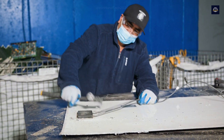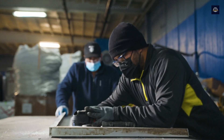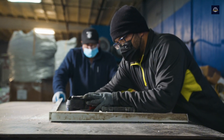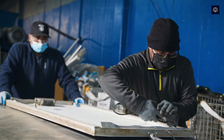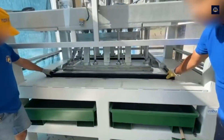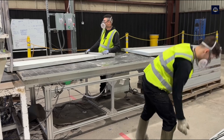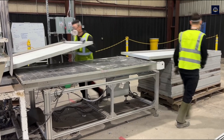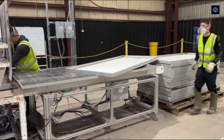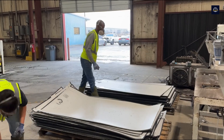After sorting, the next step is dismantling. This process begins by removing the larger components like the aluminum frame and wiring. Aluminum is one of the easiest metals to recycle, and we can recycle 100% of the aluminum from solar panels without losing any quality. Recycling plants use specialized aluminum frame cutting machines to ensure that the dismantling process is quick and precise. These machines not only speed up the process, but also protect other components of the panel from damage.